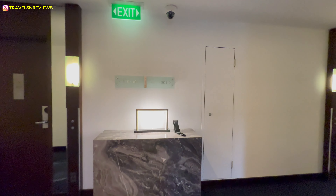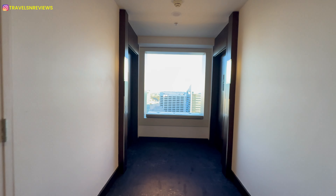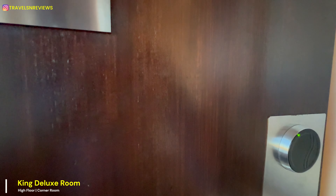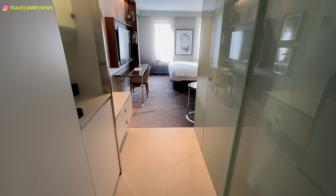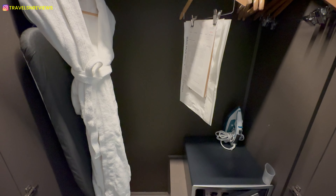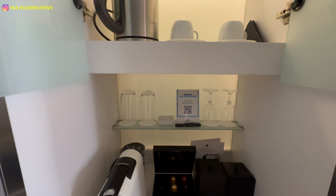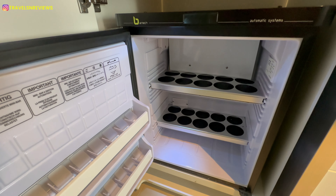Let's check out the room for tonight's stay. As you enter, there is a wardrobe on your left, followed by a minibar and a fridge.